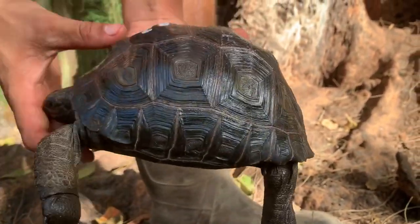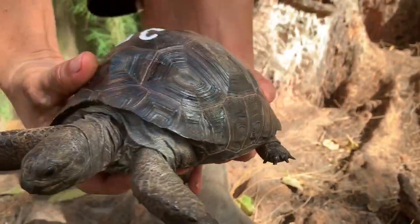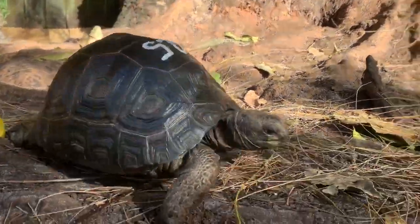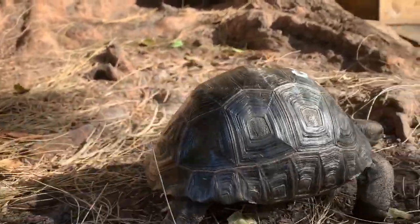I'll continue turning him around there. He's got a nice clean shell. He's a handsome looking animal there. We'll give him a little walk here for you. This is N25 — nice looking animal.